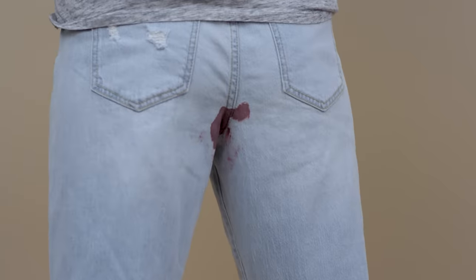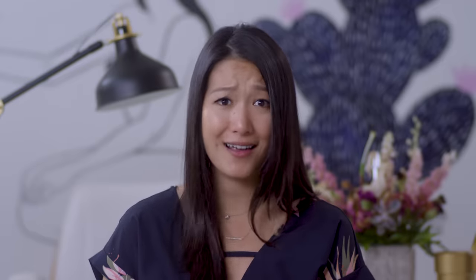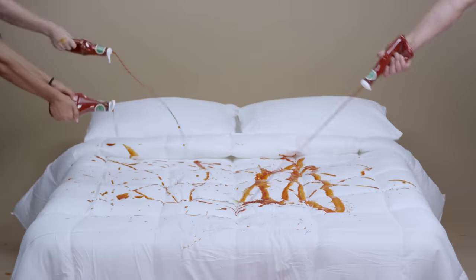You have to change it every three hours. Sometimes it leaks. It smells horrible. You get peach drink. And worst of all, you can't have sex — unless you like creating abstract art with your bed sheets. Or maybe you're using one of these.